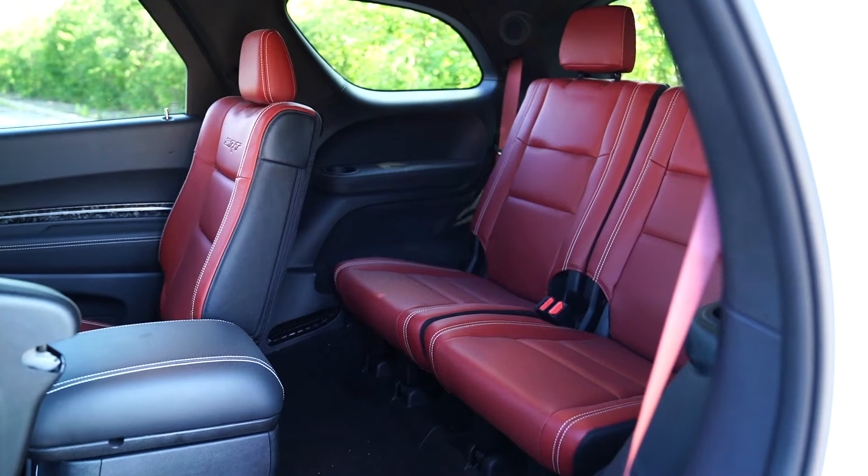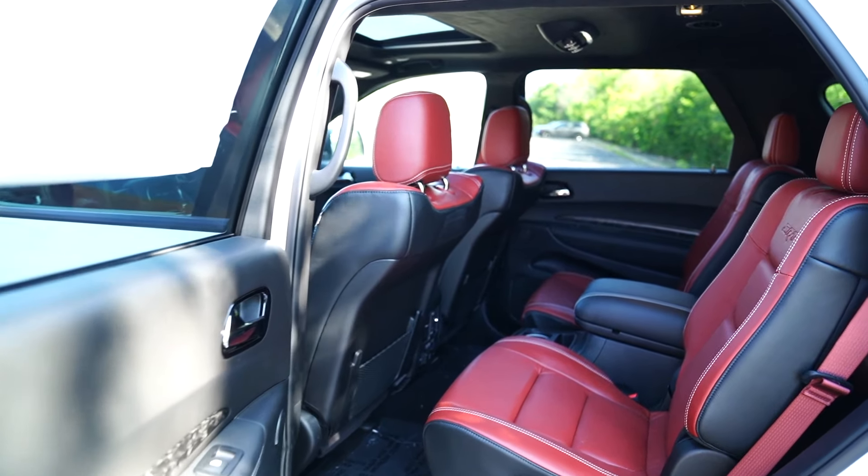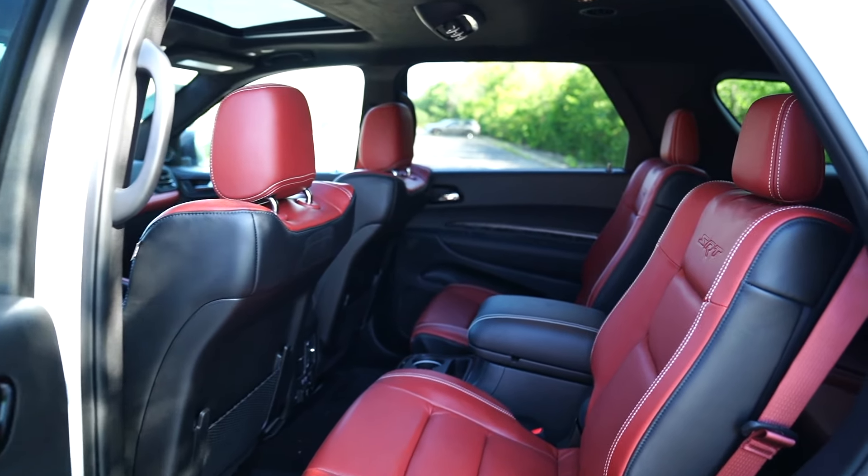This is a third-row SUV. This particular one has captain's chairs in the second row. You can do the bench option if you want the seven-seat ability — so you get two in the back, two with the captains, and then the two up front.